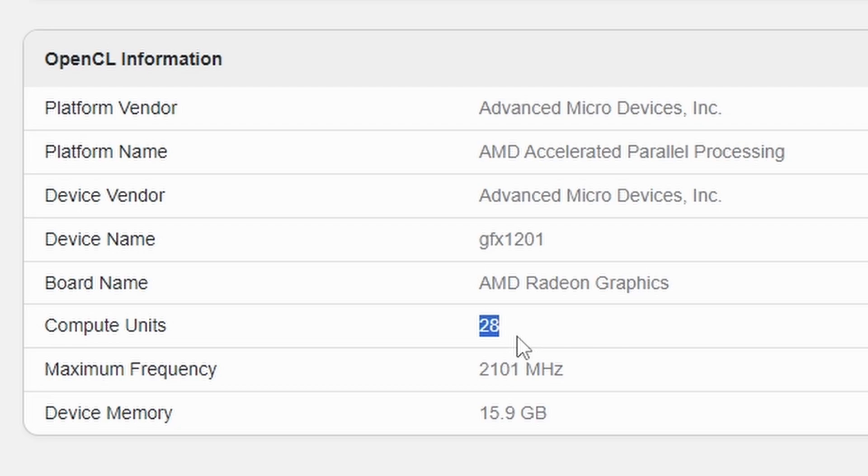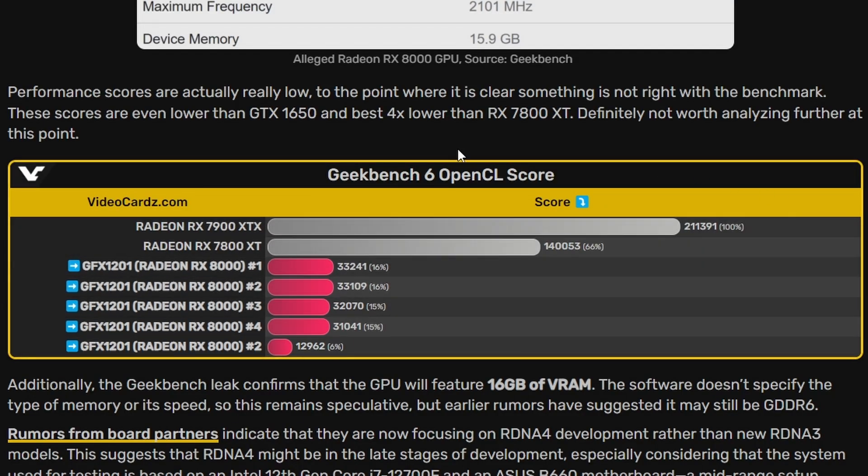We're looking at 28 compute units, meaning 56 CUs when doubled. The maximum frequency is 2101 MHz, and the device memory is 15.9 GB — essentially 16 gigabytes. Whether this is the top-of-the-line model, I'm not sure. For comparison, the 7900 XTX scores 211K and the 7800 XT scores 140K on Geekbench, so whatever this 32K score is, it clearly doesn't make sense — it's an engineering sample. This is definitely a test result, not representative of final performance.